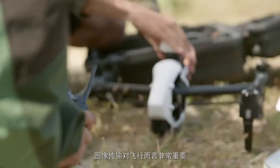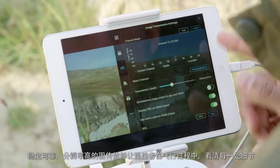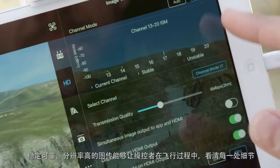Pilots rely on the video feed from their aircraft. This feed has to be absolutely reliable and high resolution so that they can see every detail during every moment of their flight.